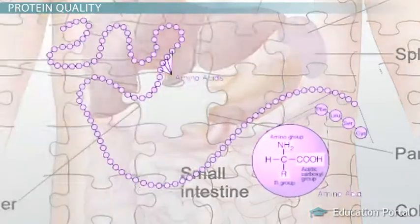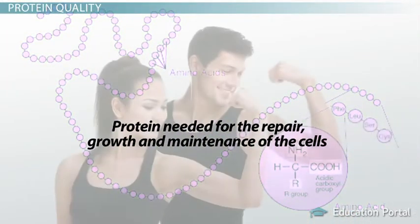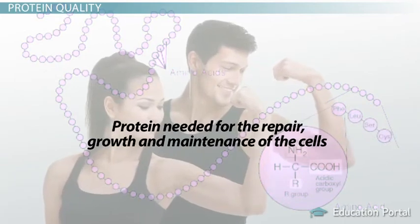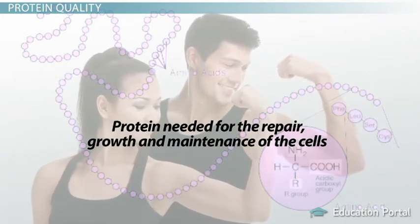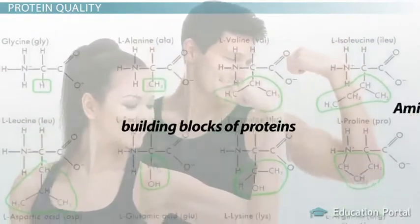This makes a jigsaw puzzle much like protein, because in order to provide the body with the protein needed for the repair, growth, and maintenance of the cells, you must have all the building blocks of proteins, which are substances called amino acids.